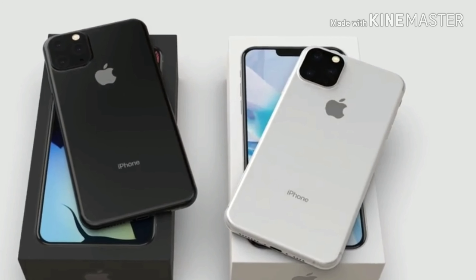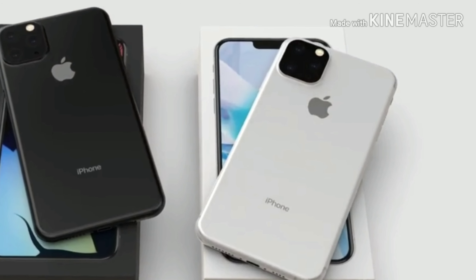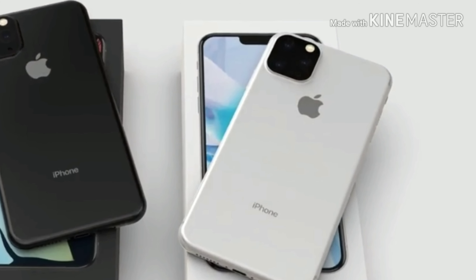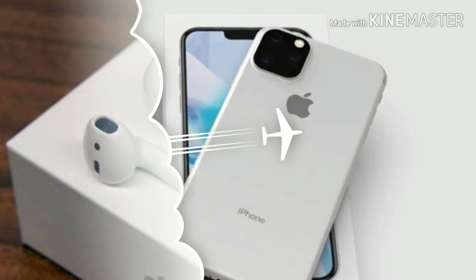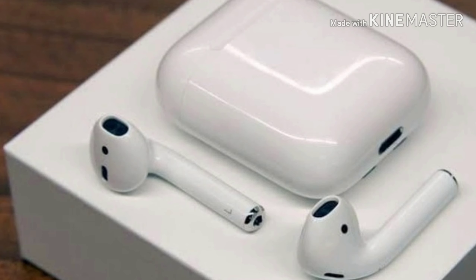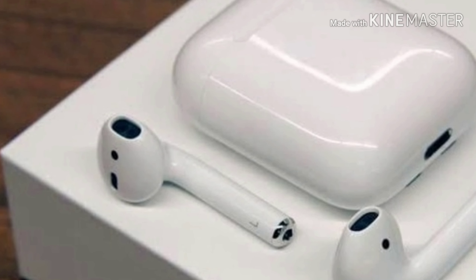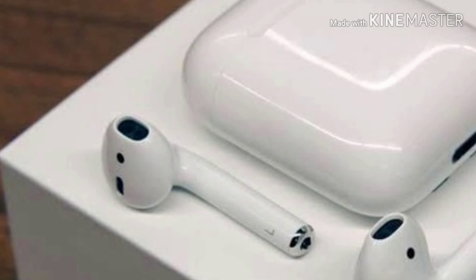What is up guys? Welcome to AGT Tech iPhone YouTube channel. In this video we're going to be dealing with a few leaks from Apple — and these leaks are not of smartphones, but in this case it's of the AirPods 2. So stay tuned till the end and let's get started.